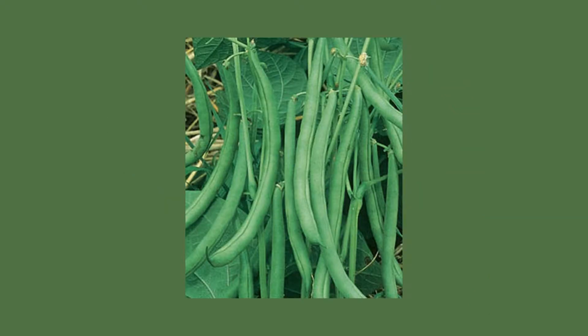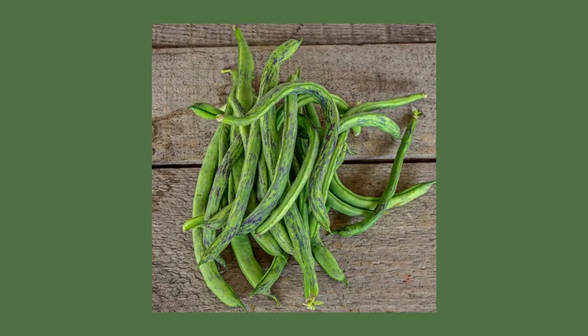This is a bean. Is it heirloom or not? Take a look at the color, the shape. Is it traditional or not so traditional? Do you think this is an heirloom — yes or no? The answer is yes, it's an heirloom because of the funky color.